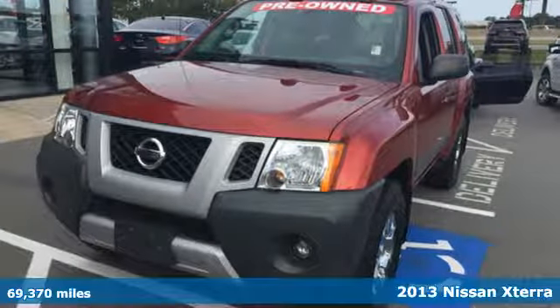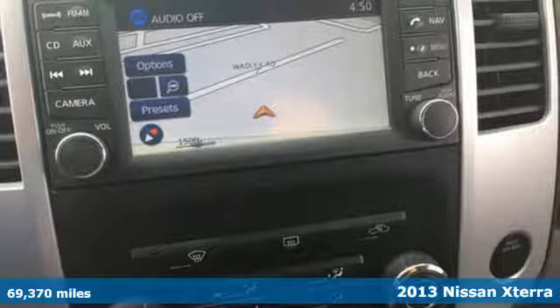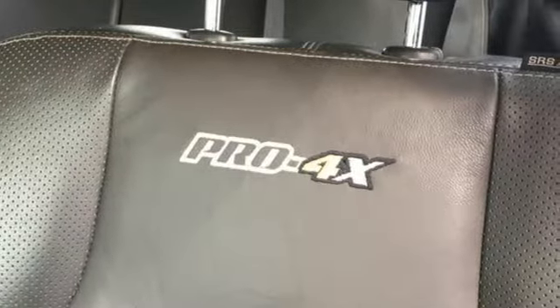It's a 2013 Nissan Xterra. Climb or cruise on all kinds of terrain in this heavy-duty SUV. Whether you're young or young at heart, this is the perfect all-around vehicle for your active lifestyle.